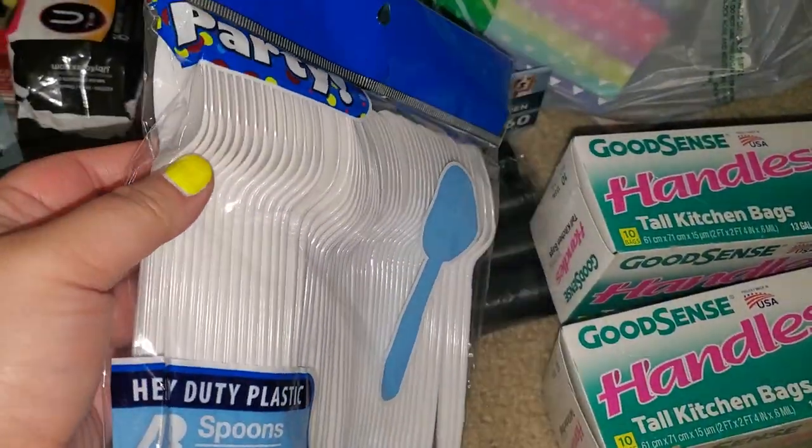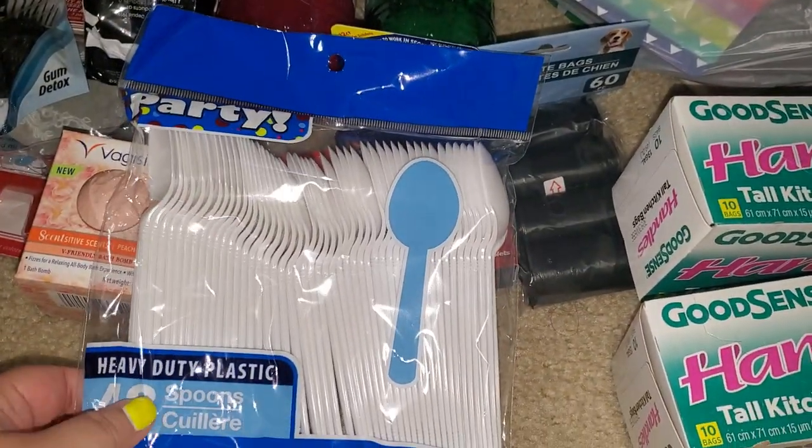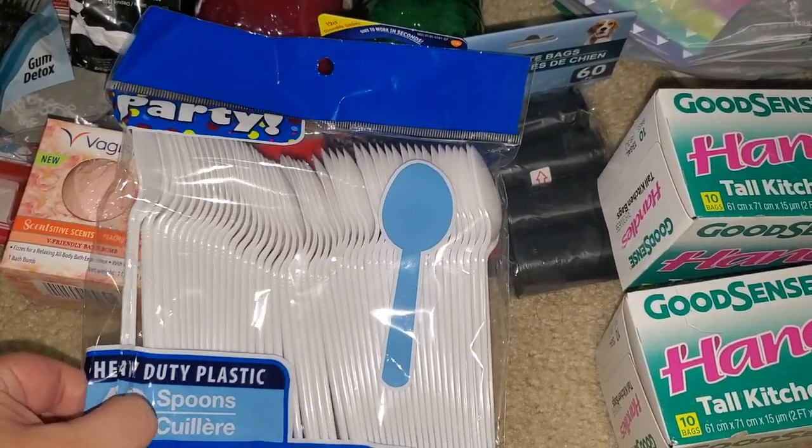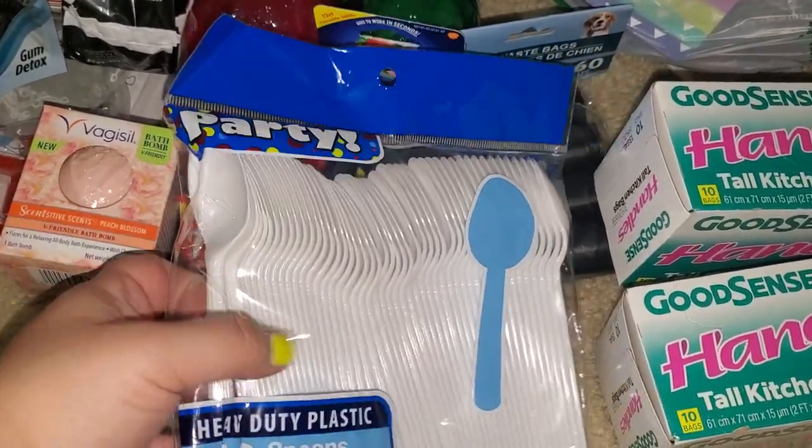I got some spoons, because when we do the dog food or the cat food, I'm tired of — especially my son — using our regular spoons. I just wanted to get some disposable ones. There are 48 in here.